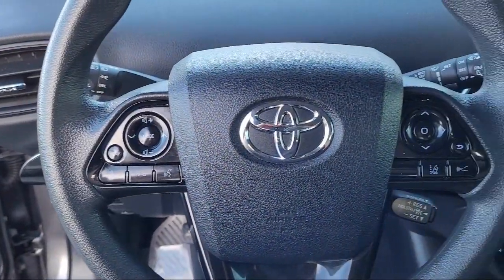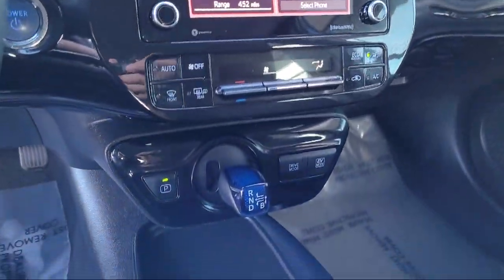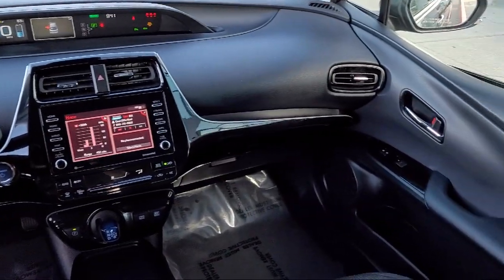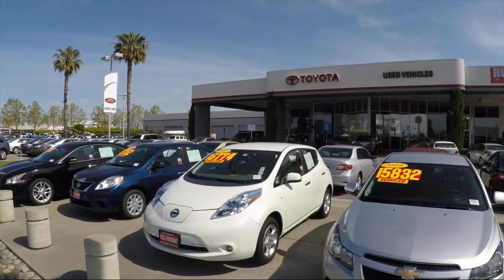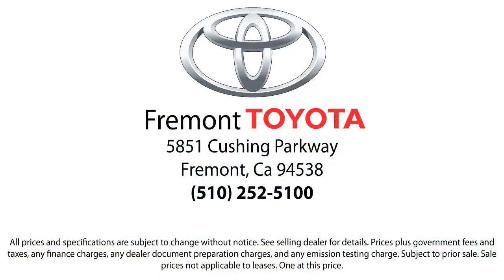As one of the top California Toyota dealers, we have a huge selection of new and used vehicles from which to choose from. Fremont Toyota customers enjoy special vehicle offers every day. We offer top-level service and parts and outstanding financing options, making Fremont Toyota a great place to buy your next vehicle. On top of that, our friendly and knowledgeable staff is always ready to serve you with the help and respect you deserve.